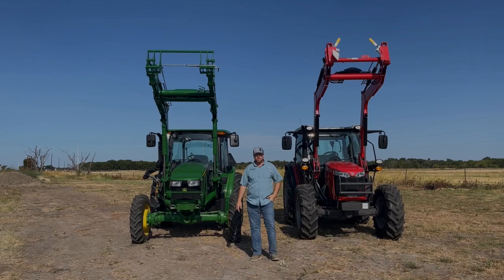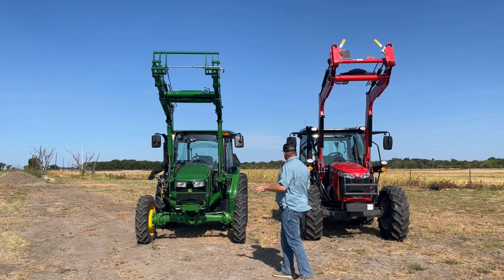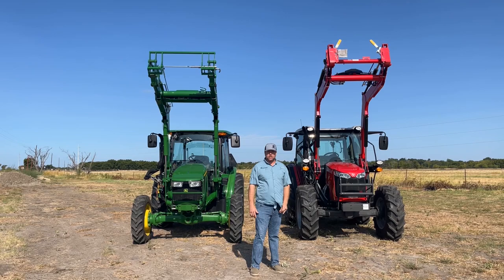First off, we want to walk around both these tractors and talk about some of the very first things that you see — the differences you notice when you first walk up to them. I think the first thing you probably notice, even watching this video, is that the Massey is significantly larger. Let's see if that holds true for some of the other features and if you're still getting more with Massey.